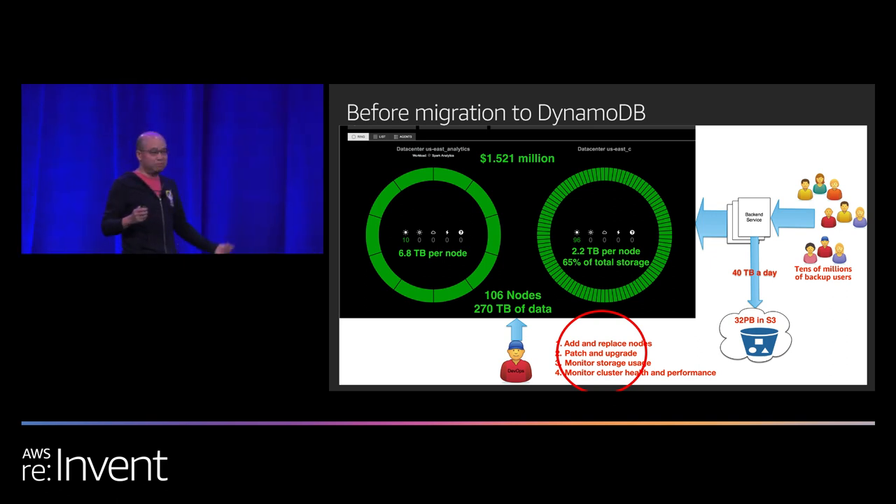Some major upgrades are not backward compatible. They require you to run migration tools on each data directory in your cluster, and they warn you that you might lose data. What we had to do was build a complete new data center with the new version, add it to the cluster, sync up the data, remove the old data center, and point the application to the new one. That process took three months — and that was when we had only 52 Cassandra nodes, not 106.